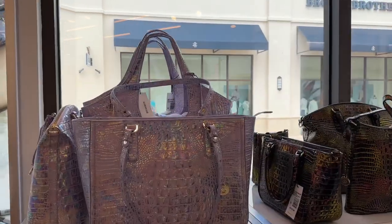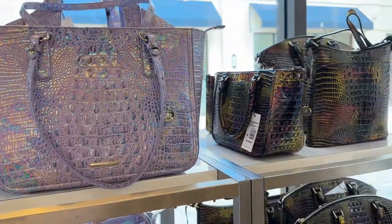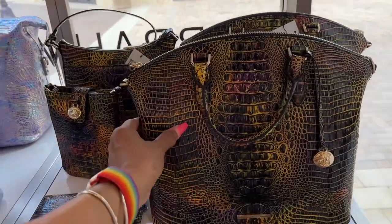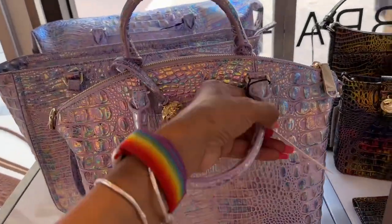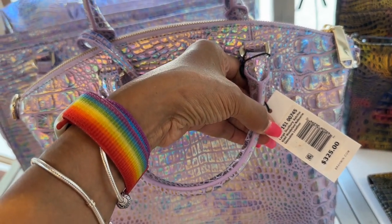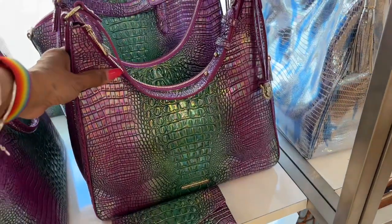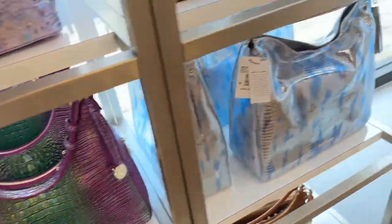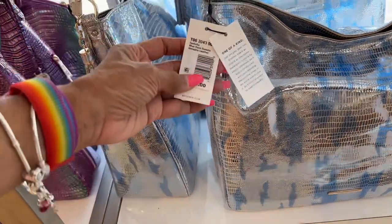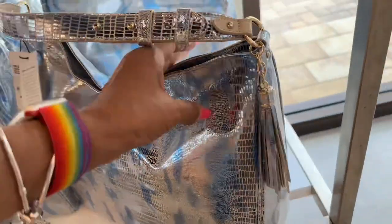Oh look at this — can you see the color? I don't like this color, but this one is pretty. $325 — this is a large Duxbury satchel. Look at this one — oh, this looks like it's plastic but it's silver and blue. Blue haze — $385, got a tassel on the side.